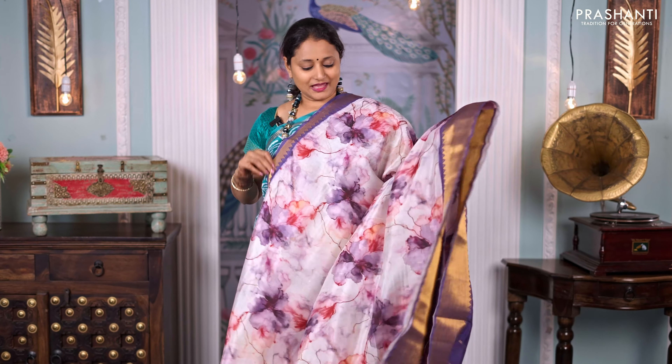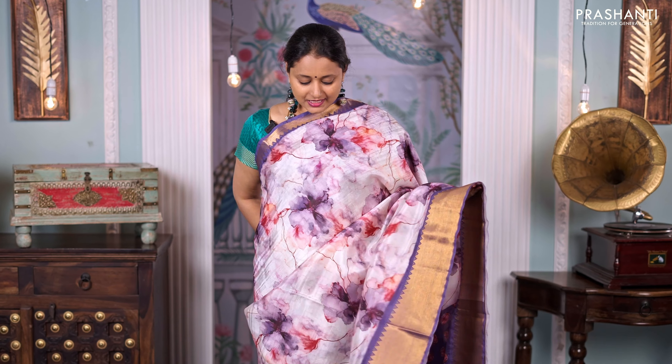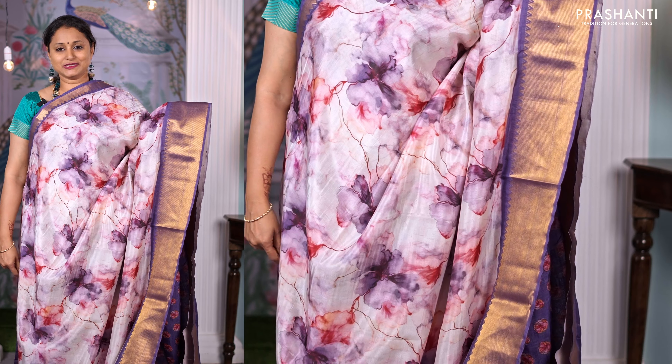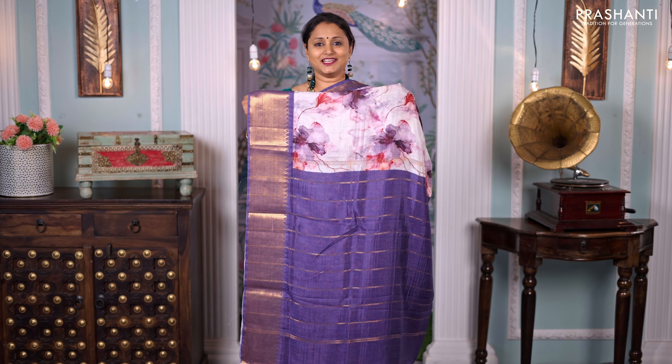Off-white with lavender — one more beautiful saree with all-over floral prints and rich Mangalgiri borders on both sides. Contrast zari lined pallu and a matching printed blouse, priced at ₹4,750.